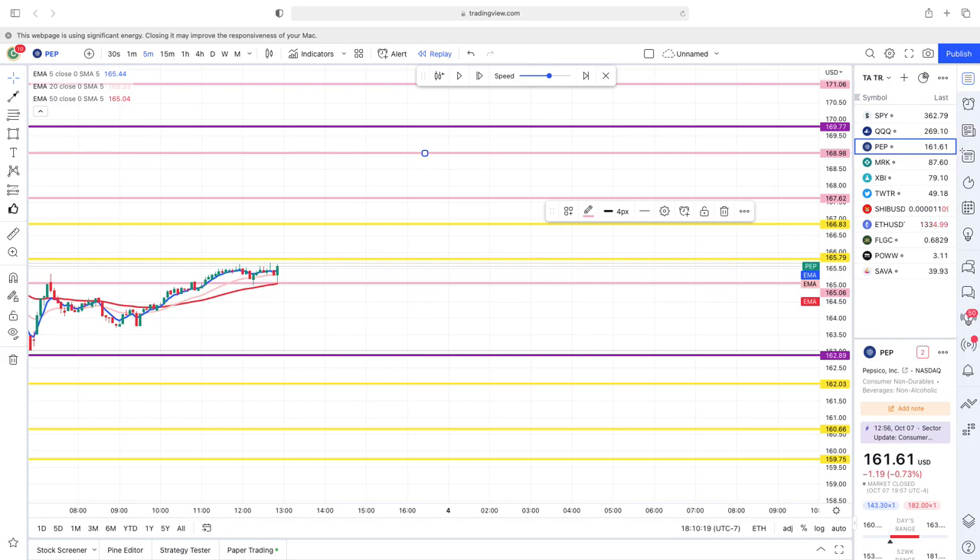I am not a professional stock trader nor am I a financial advisor of any kind. I make no guarantees, nor do I offer any promises of any kind with the processes or information shared in this video.